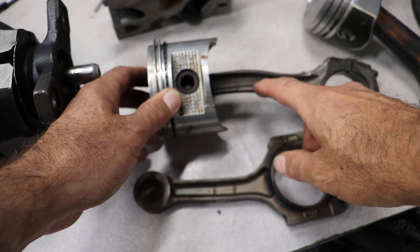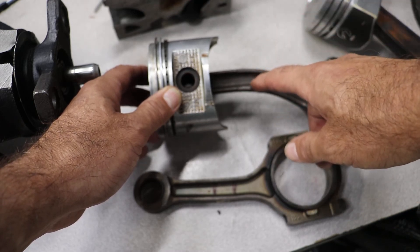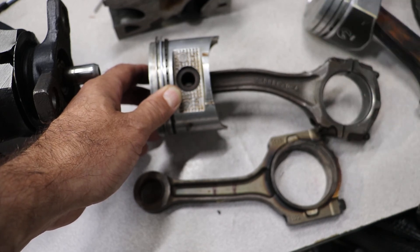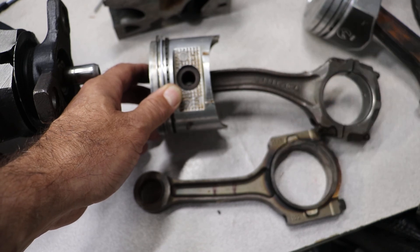That could happen if someone drives through a puddle too fast, you have a bad fuel injector that dumps a bunch of fuel in there, a bad fuel pressure regulator that dumps a bunch of fuel in there, or even a blown head gasket can get fluid in the cylinder and cause the rod to bend.